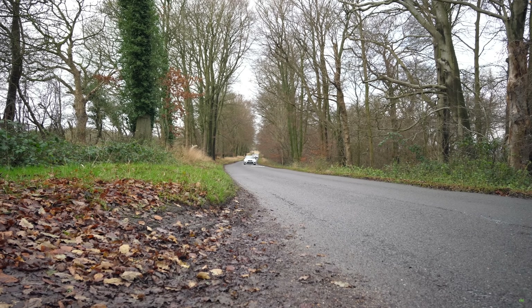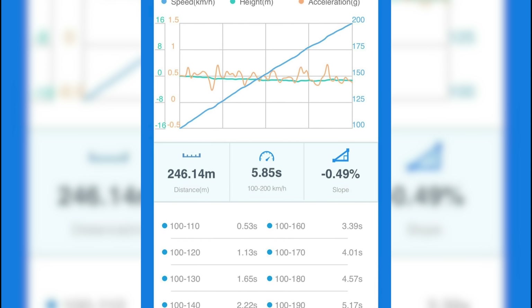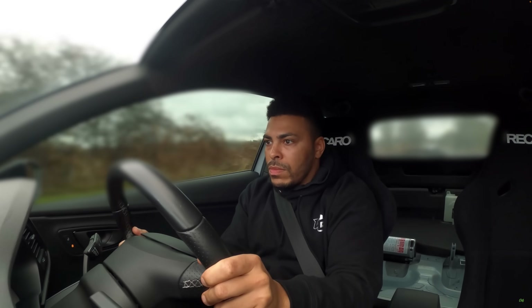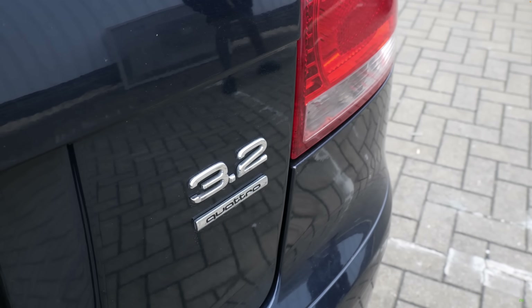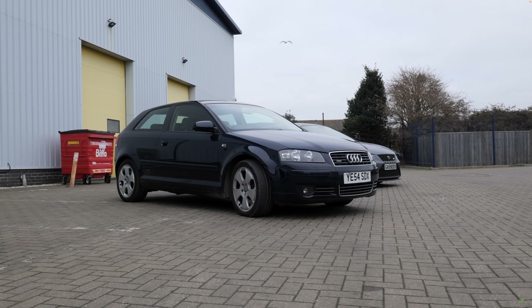Whilst running at that crazy power level we managed to break the world record for the fastest Mk3 manual Seat Leon Cupra, running 100 to 200 kph in just 5.85 seconds — a record that, two years later, is still yet to be beaten. After pretty much completing the Cupra game, myself and the wizard decided it was time to take things to the next level. An idea for a VR6 turbo Cupra was born, and myself and non-car-guy James picked up a lovely 3.2-litre VR6 Audi A3 ready for the insane transplant — and then silence.